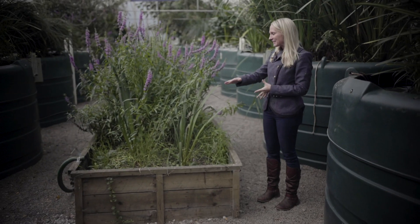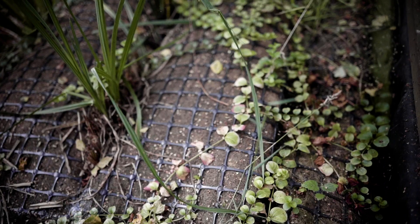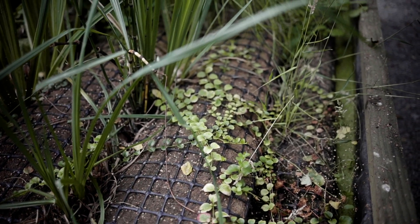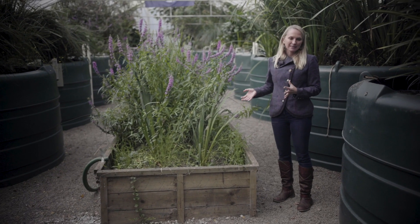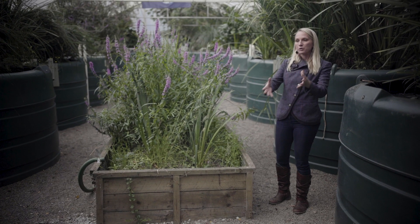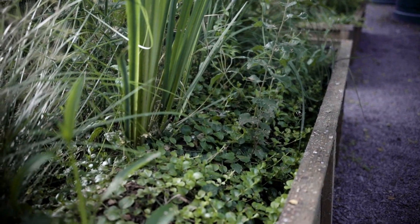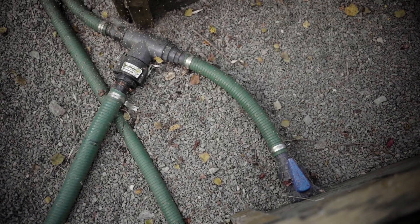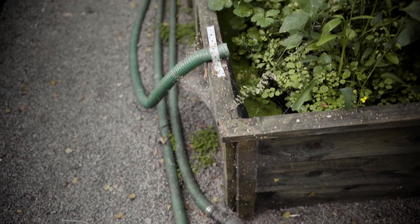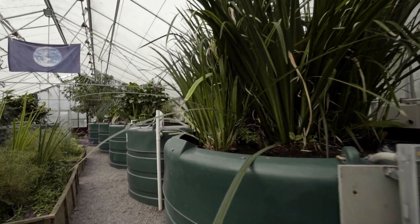We use these beds in the center here for testing different things. There was a project recently where we needed to test how long the wastewater needed to stay in a treatment system, so we could control the length of time that the water stayed in this. The plants do not need to be replaced, but sometimes we do give them a haircut — what's really important is the roots of the plants. It doesn't matter that much if they're dying down a bit in the winter, because underneath those roots are still healthy and living, and in the spring the green shoots will come up again.